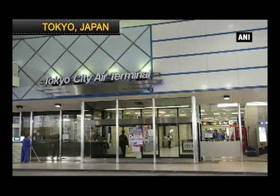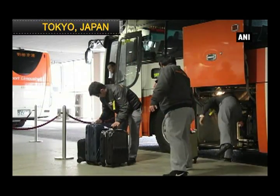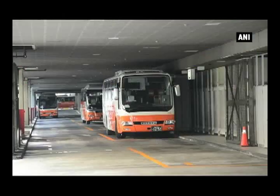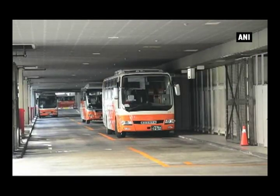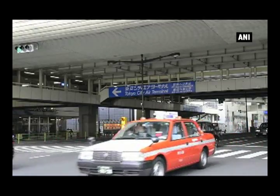Tokyo City Air Terminal connects Tokyo's two airports, Narita Airport and Haneda Airport, with the airport limousine bus. It helps to get access to hotels and other places easily, making it a convenient and important transit spot for people coming to Tokyo.